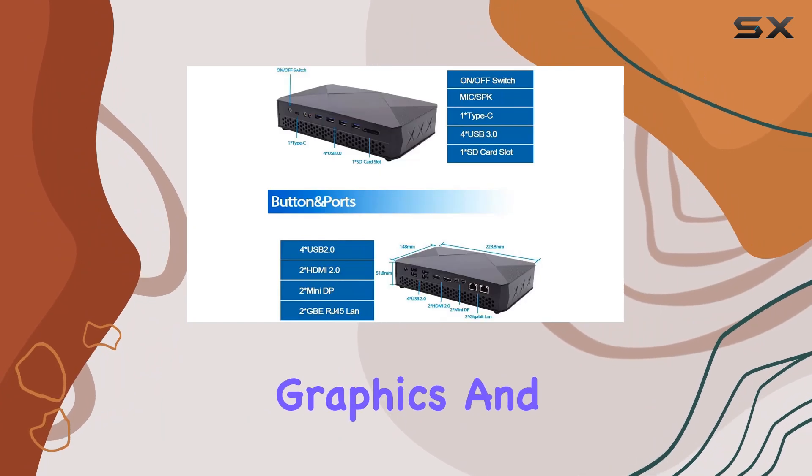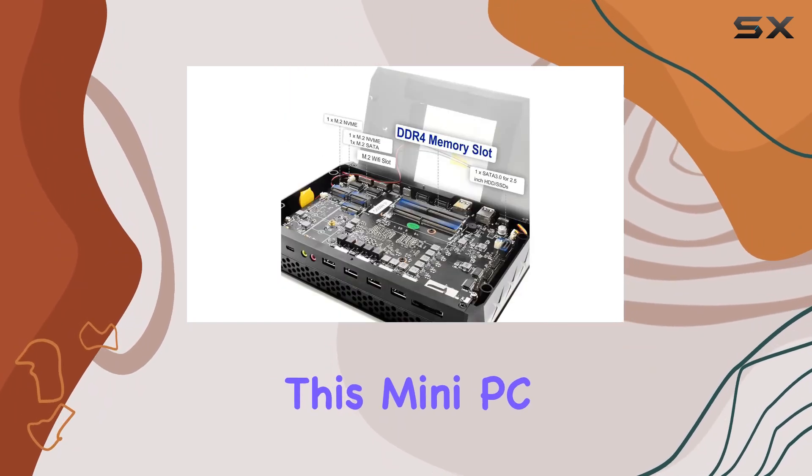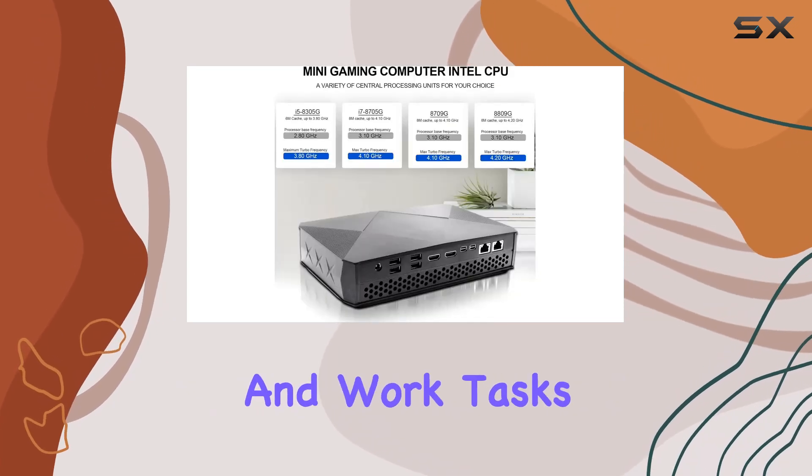Coupled with both integrated graphics and an AMD RX Vega M discrete dual graphics card, this mini PC offers a seamless experience for gaming, entertainment, and work tasks alike.